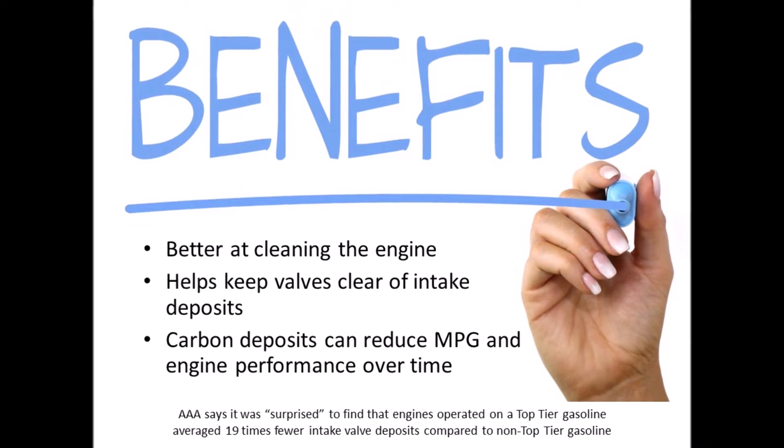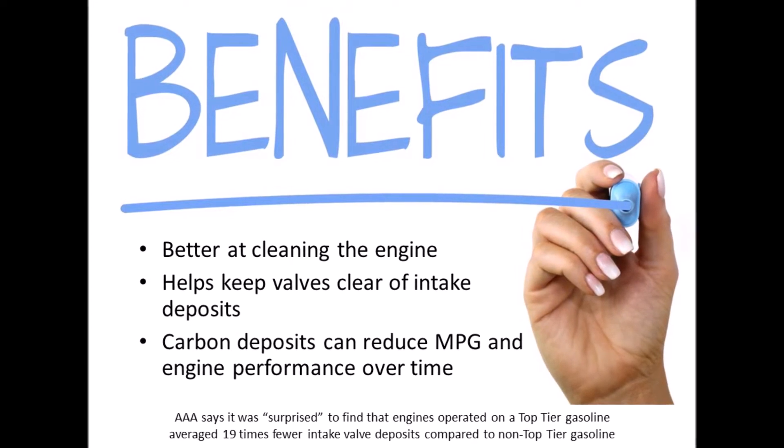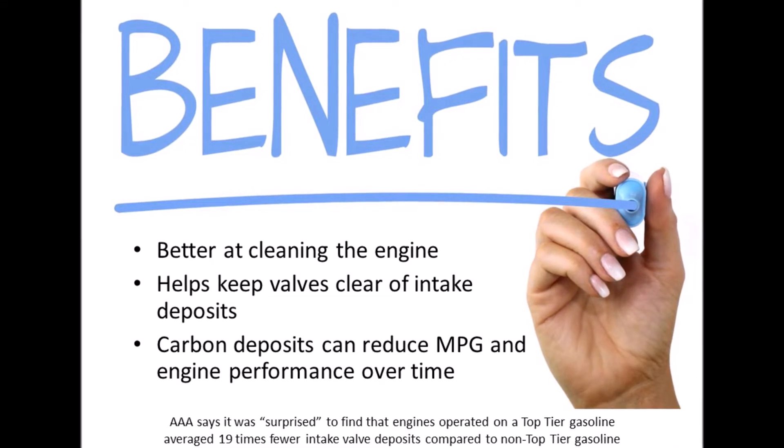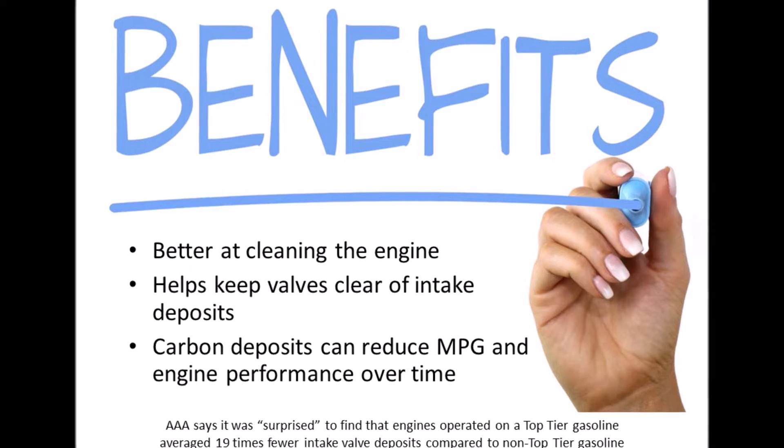Top-tier's greatest benefit is that it will help keep your engine running cleaner over time, which can help gas mileage and overall engine performance. It does this by reducing carbon deposits in your engine.